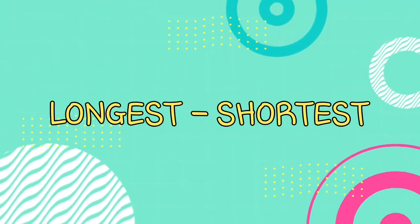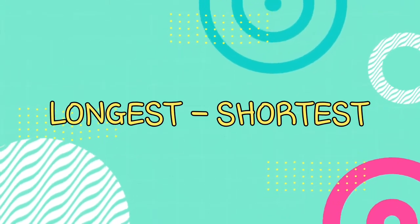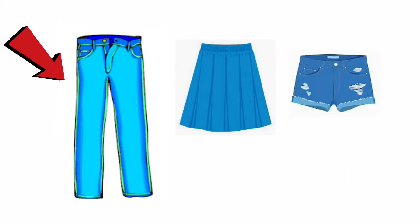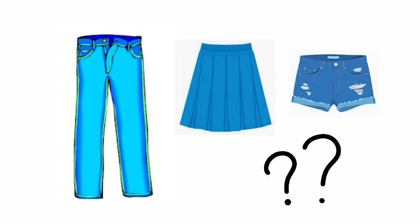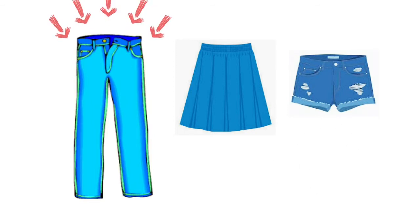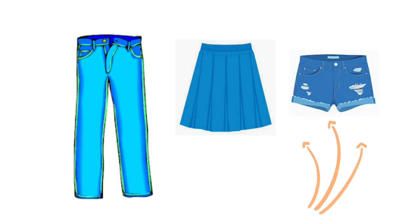Now let's go to the objects that are longest or shortest. Say pants, skirt, and shorts. Which of these three is the longest and which one is the shortest? Right! The pants is the longest and the shorts is the shortest.